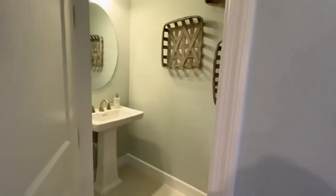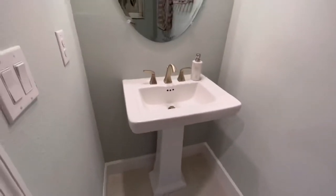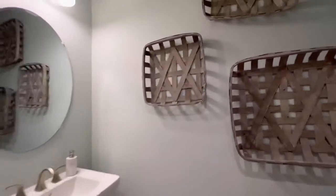And over here is a half bath — I thought it was going to be an air handler for the air conditioning, but it's a commode. Pedestal sink. Very, very pretty.